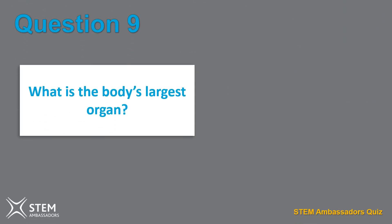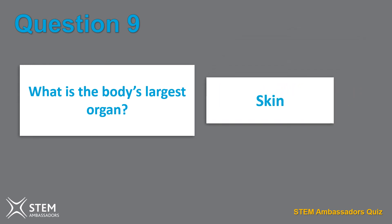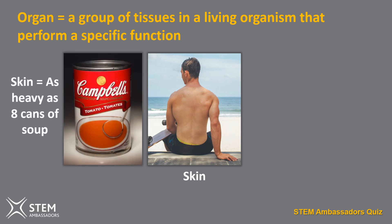Question nine. What is the body's largest organ? Skin, lungs, or brain? It's the skin. An organ is defined as a group of tissues in a living organism that perform a specific function. In this case, the skin protects us, helps to regulate body temperature and enables the sensation of touch, heat and cold. For an average human, the skin weighs roughly three and a half kilograms and covers about two square metres of space — that's the same weight as eight cans of tomato soup and the same size as a bedroom door.